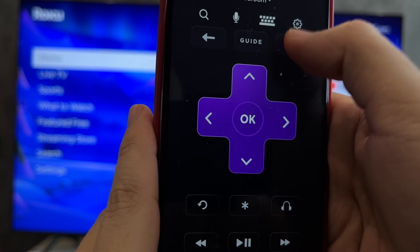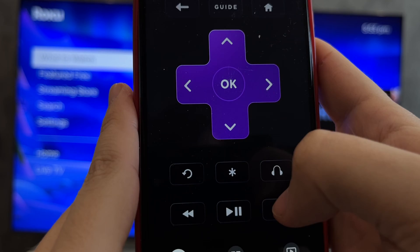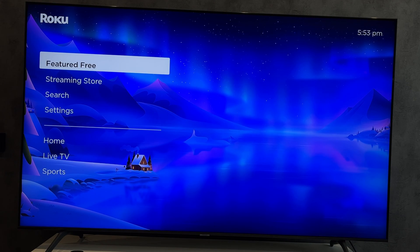Press the Home button five times, then Up once, Rewind two times, and Fast Forward two times. This will clear the cache. After that, find and install the HBO Max app again.